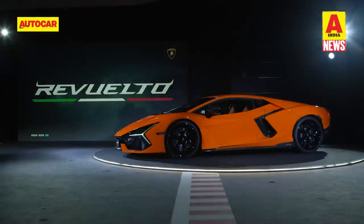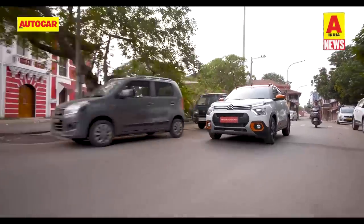And that's all the news we have for you this week. Stay tuned to Autocar India for more automotive content.